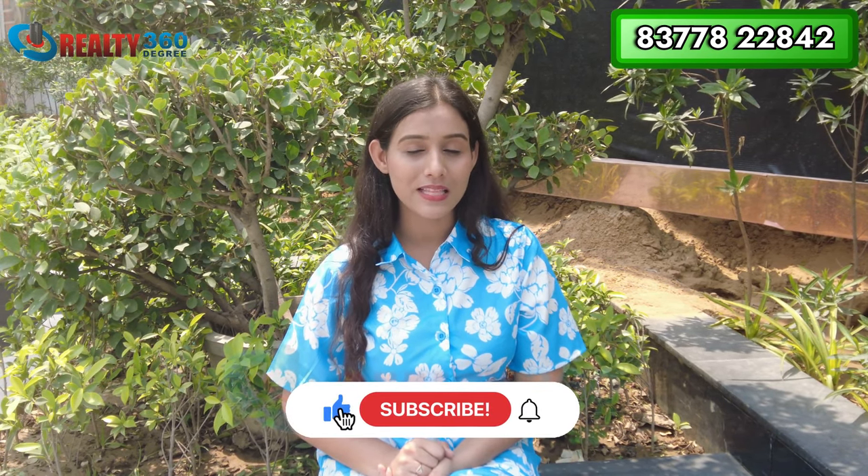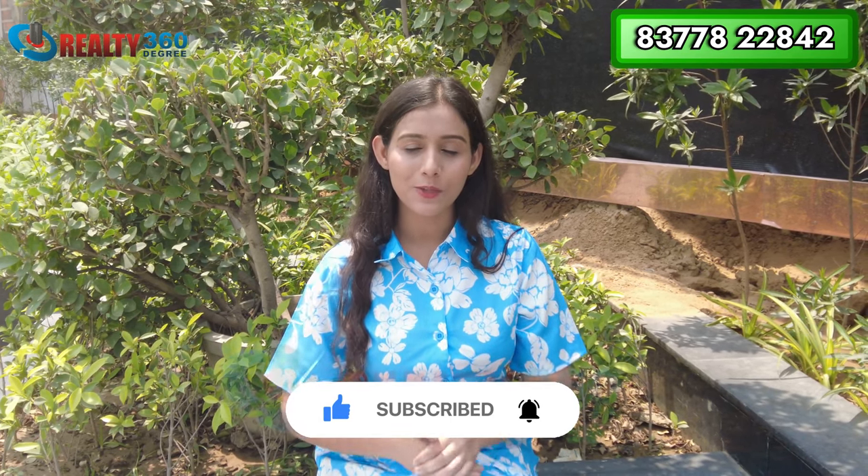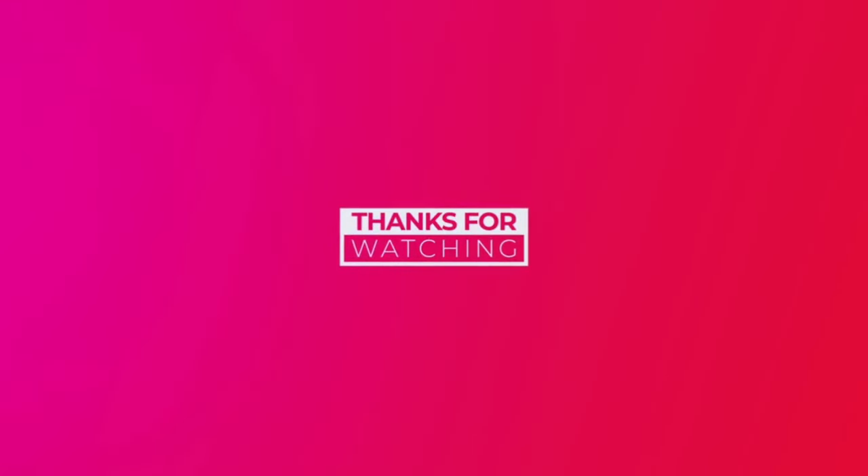Thank you so much for watching this video till the end. If you liked the video, please like it and subscribe to our channel Reality 360 Degree. I'll see you in the next one.